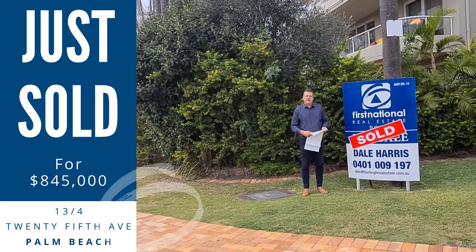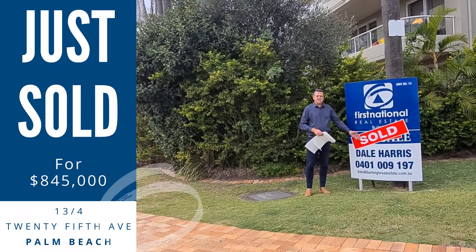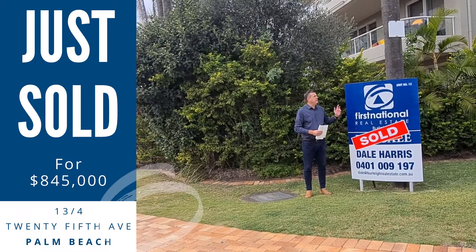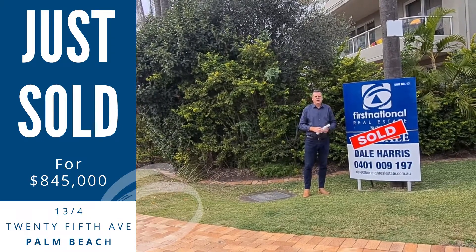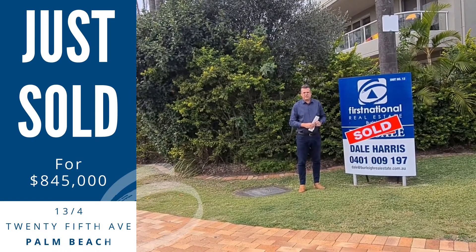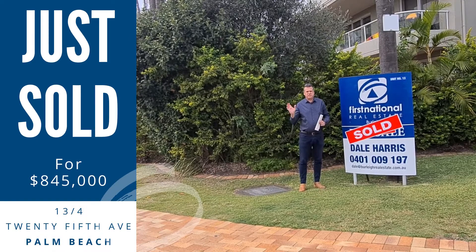G'day, just down here at Casablanca Palms in Palm Beach putting up another sold sticker. Been fortunate enough in the last six or seven months to sell three units in Casablanca Palms here. They're all different units. Unit 13 was a three-bed, two-bath, original condition unit with some good ocean views.